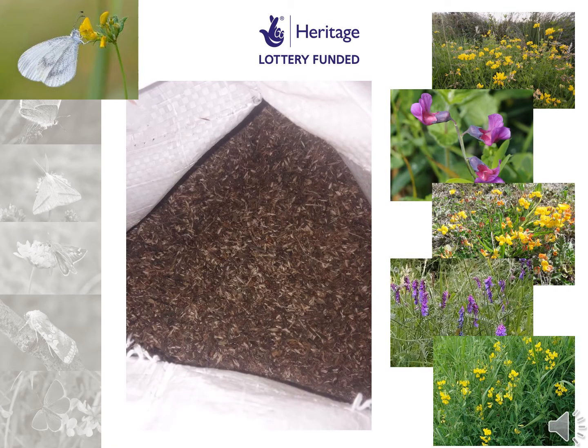Funded by the Heritage Lottery Fund, Butterfly Conservation is undertaking a project to massively increase the availability of the butterfly's food plants. The caterpillars of the wood white butterfly feed on meadow vetchling, birdsfoot trefoil and greater birdsfoot trefoil, tufted vetch and bitter vetch. Over the next few years our project officer and volunteers will be sowing around 10 kilograms of seeds of these plants, all collected from the wildland landscape.